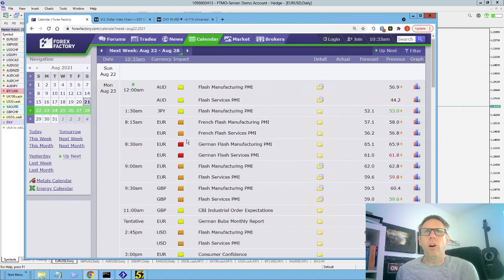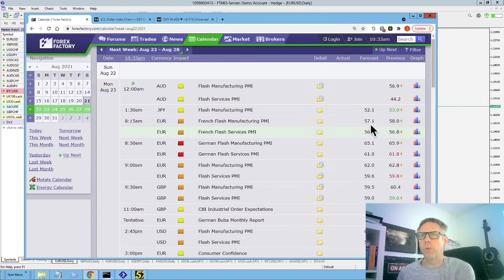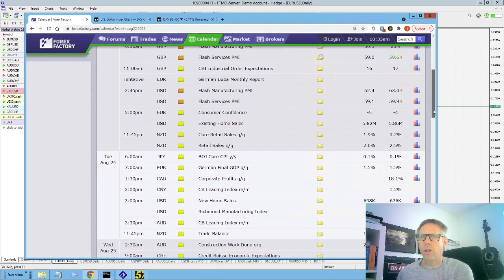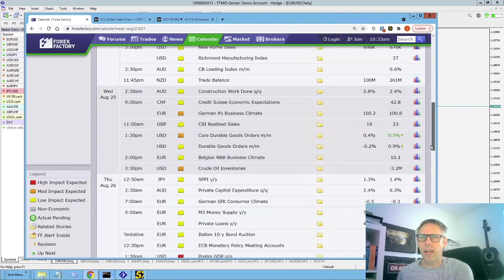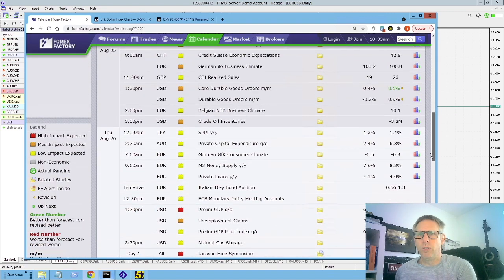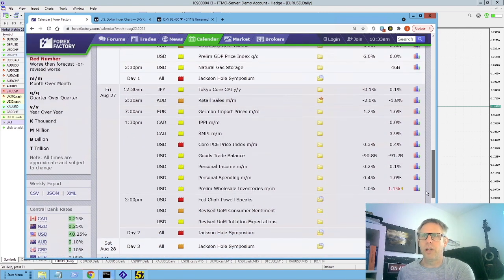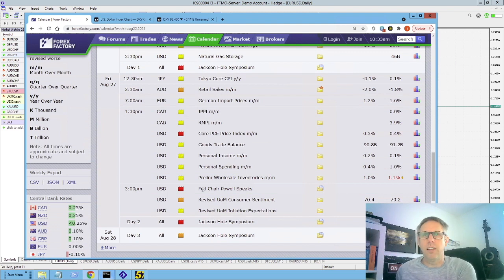Anything that's triggered red on Forex Factory is always something of concern to have a look at. On Monday morning we've got something around the Euro — it's the German Flash Manufacturing PMIs. I don't think it's going to have too much of an effect on Euro because the expected forecast is always quite aligned. Scanning through the rest of the week, there's pretty much nothing that's going to come along that could have an impact on anything. The only thing potentially is towards the end of the week we've got Fed Chair Powell speaking on Friday afternoon, so that could have an impact with things possibly closing the week on Friday.